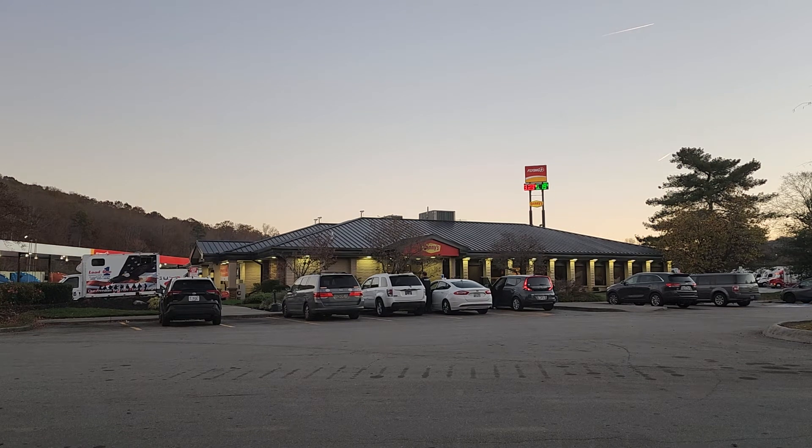Tuesday, the 8th of November, 2022. Oh, what time is it? We're about to leave the Flying J here at West Knoxville, I-40, I-75.